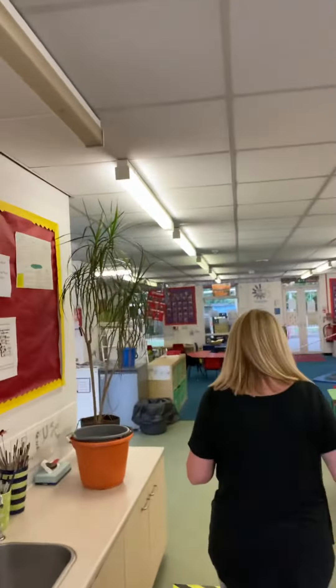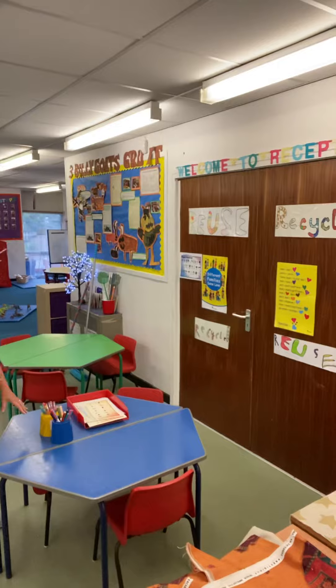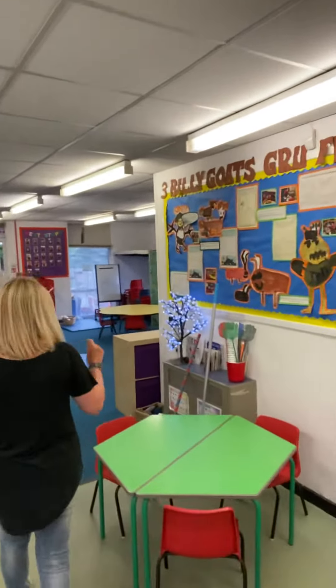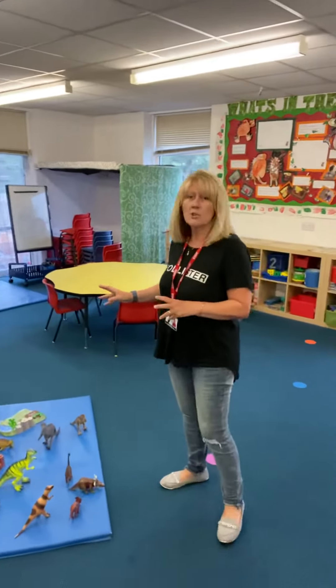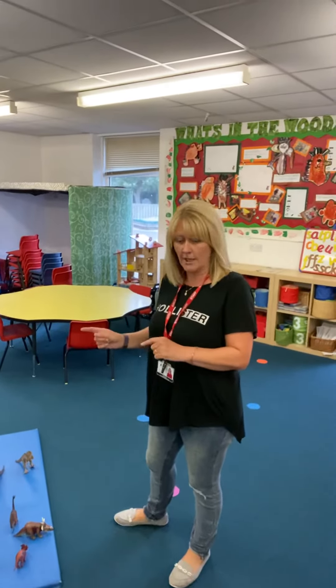Walk down here and I'll show you — this is going to be our writing area, just this little part here, just for you. Come on through, we've got a little table we might use. Now down here we've got our little story making area — it's dinosaurs at the moment so you can play on there, that's just for you.